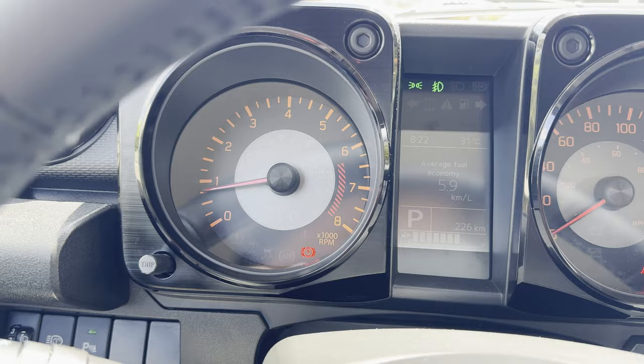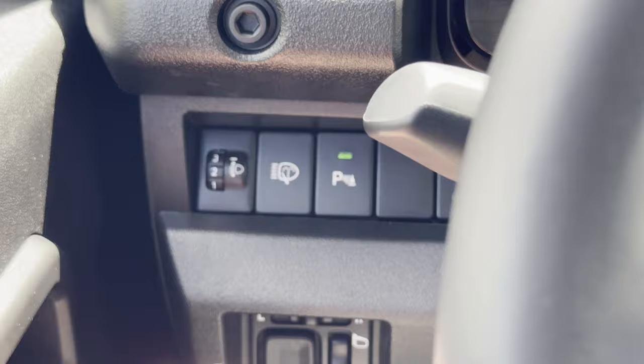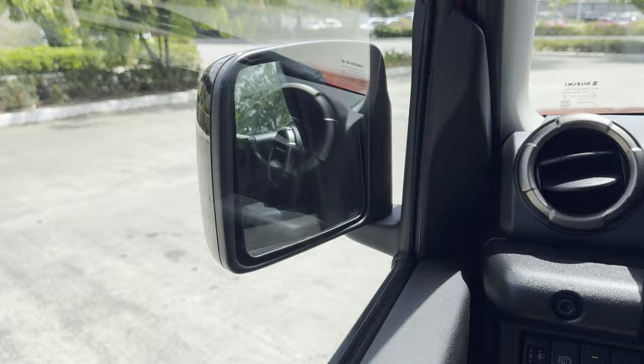On the left-hand side, you have controls for the headlight beam, parking sensors, and your headlight washers. On the bottom part, you have your side mirror controls. Side mirrors are retractable.